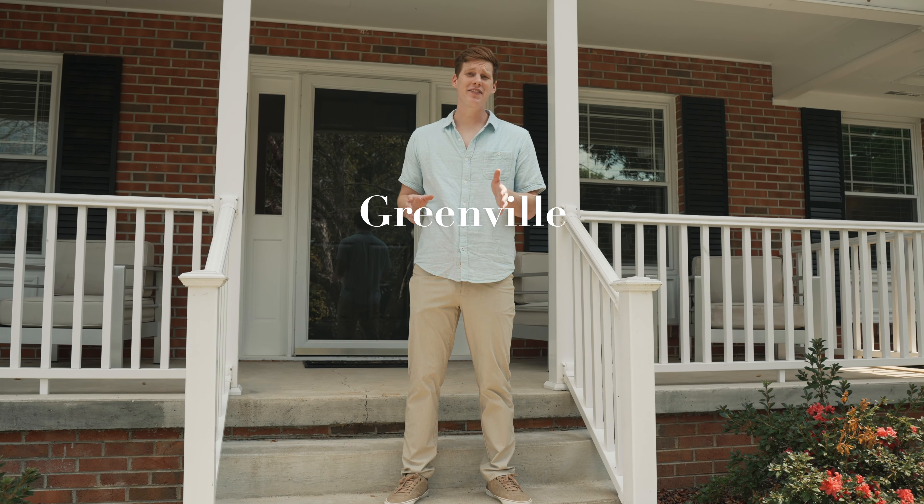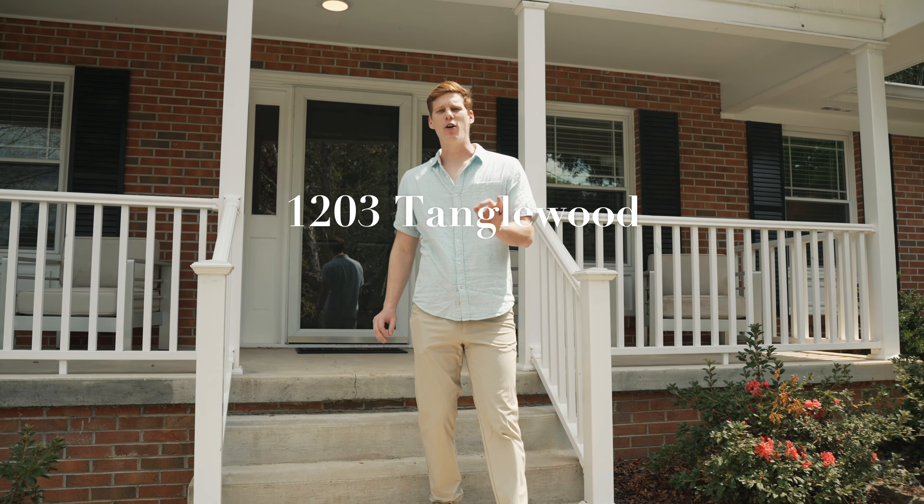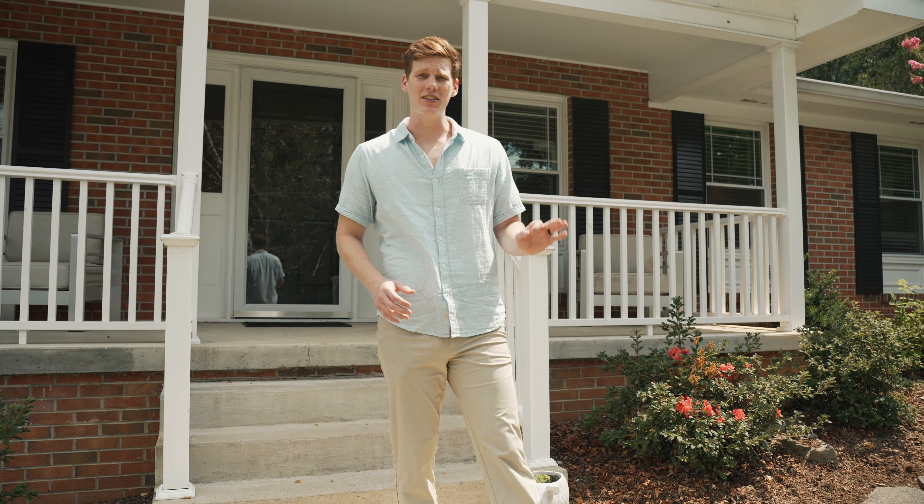Are you buying a home in Greenville, Tennessee? Then look no further. Here at 1203 Tanglewood in Greenville, Tennessee, no expense has been spared or detail overlooked. Once you walk through this property, you will see that this place is going to be home.